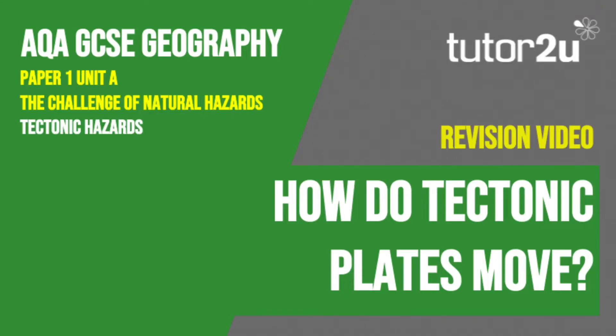Welcome to this Tutor2U revision video that looks at how tectonic plates move. This is part of Paper 1, Unit A, The Challenge of Natural Hazards.